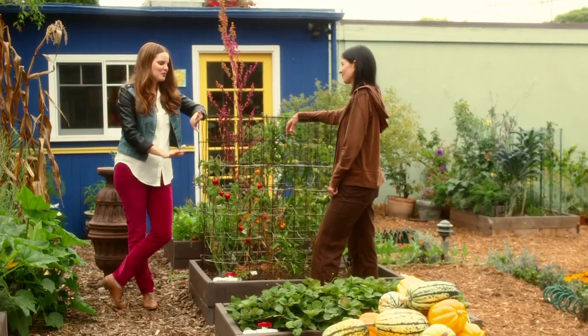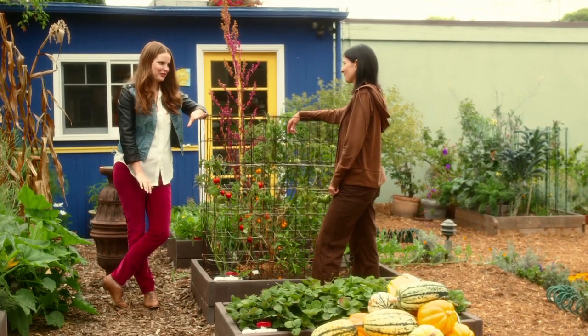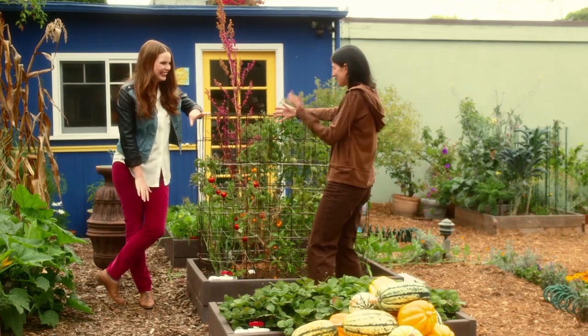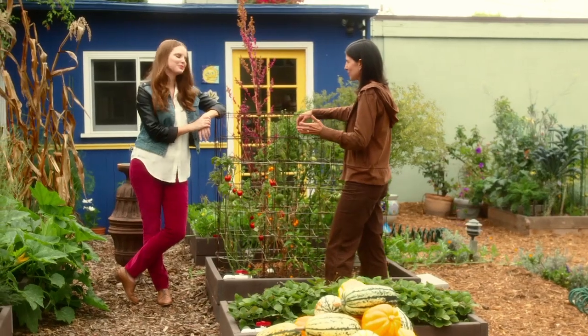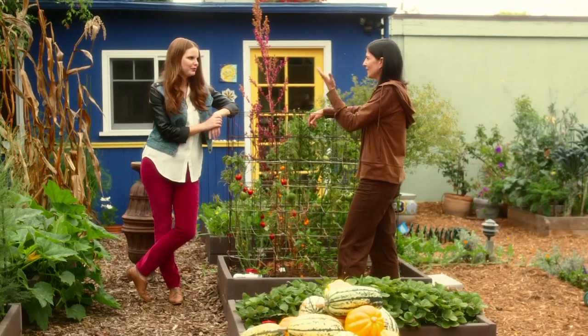I have to ask — what is a beneficial insect? Beneficial insects are insects that actually help in your garden. For example, aphids are a pest. Ladybugs are a beneficial insect because they eat the aphids. And there are a ton of other beneficial insects that are attracted to your garden when you plant flowers that attract them.